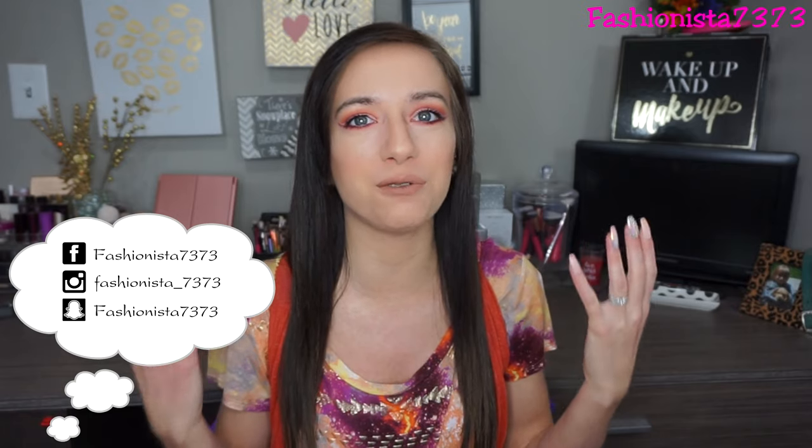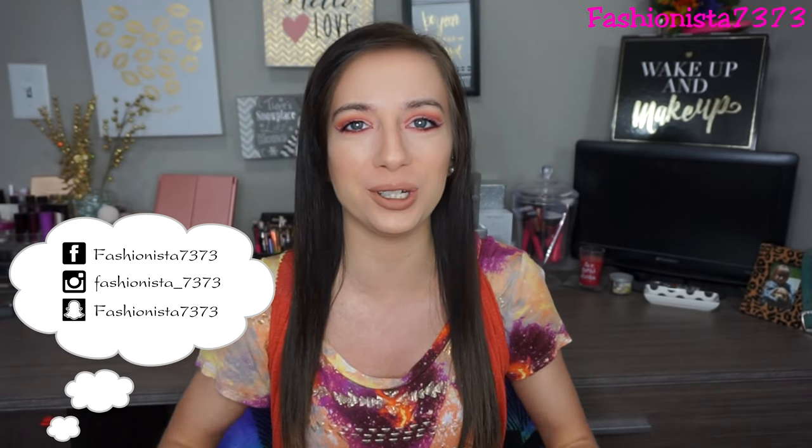Hey guys, welcome back to my channel! This is going to be my first Valentine's makeup look for 2019. I'm so excited to show you guys this because I really just wanted to test out my skills and do something really different and outside my comfort zone. It's not the easiest makeup look, but guys, if I can do it, you can do it - I'm not a professional, I just like playing with makeup.